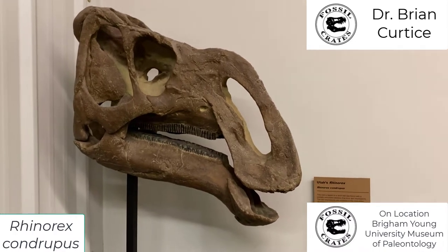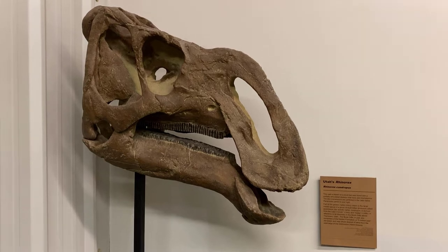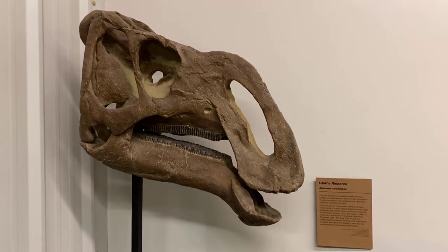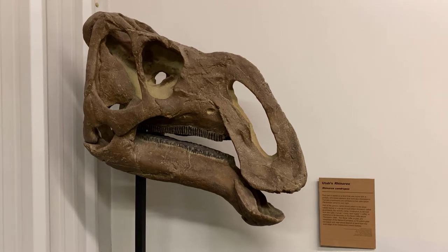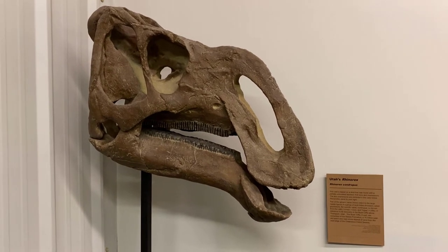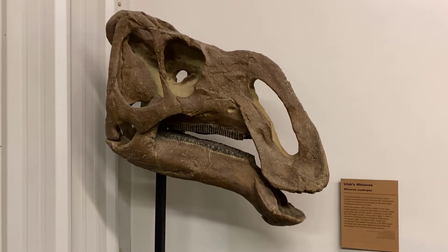This guy is named Rhino Rex Chondrupus. Rhino Rex means King Nose and Chondrupus means buried in the cliffs. So this was found in the book cliffs and has one of the largest nose openings that you can ever hope to see. Absolutely awesome.